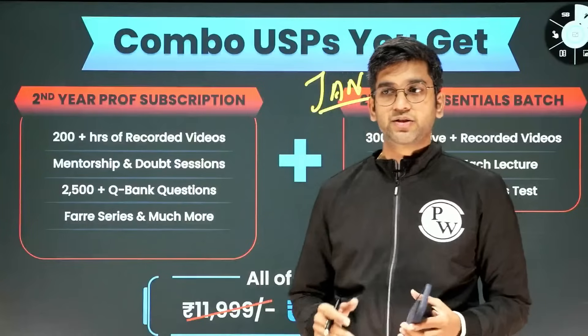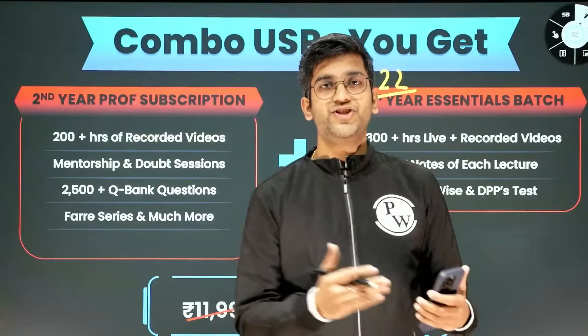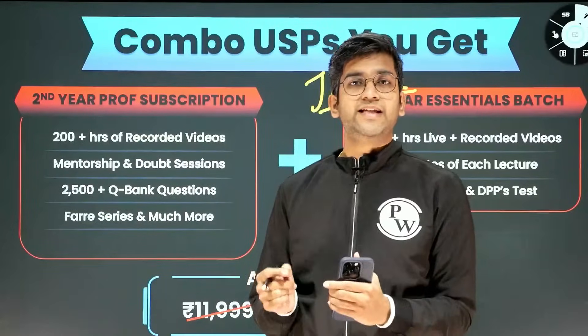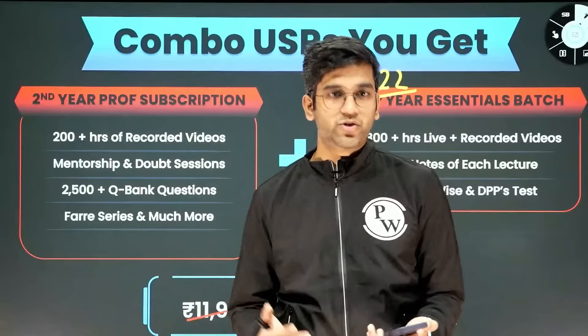Naruto, the lectures 2.0 will be updated — there will be lots of updates happening in Pathology. Whatever your seniors felt was a little bit less or missing, I'll definitely be adding on to that. The same way Dr. Ankit and Dr. Mamata will be doing in their own subjects respectively.